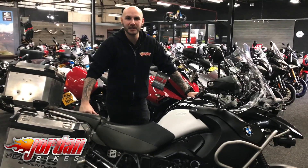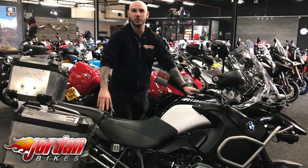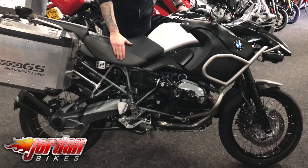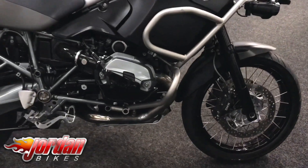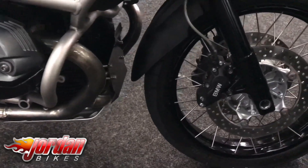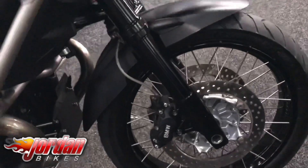Hi guys, it's Joe from Jordan Bikes and today we've got for sale this absolutely beautiful BMW R1200 GS Adventure. This one is a triple black — cracking bike. It's a 2012 on a 12 plate, some 27,338 miles, and it is lovely — a proper, nice clean example. You can tell it hasn't been off-road or anything like that.